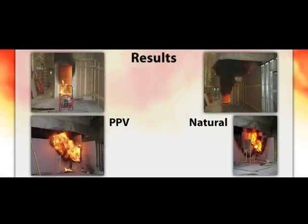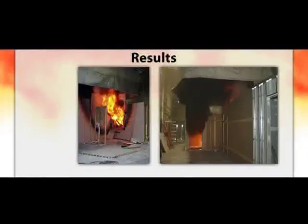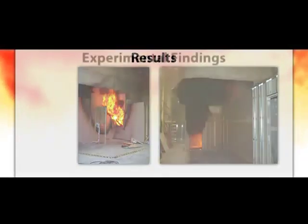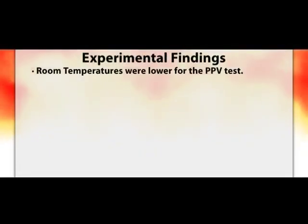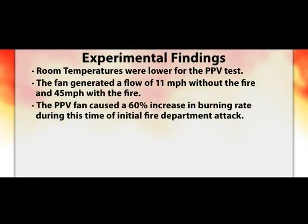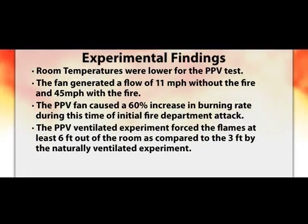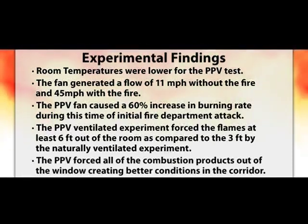These pictures show a comparison of the two ventilation techniques after ventilation. The photos on the left show the fan forcing the flow back through the room and out of the window, and the photos on the right show the combustion products leaving the room out of the window and corridor. The data showed that room temperatures were lower for the PPV test due to additional fresh air. The PPV fan caused a 60% increase in burning rate during initial fire department attack, but much of it occurred outside the room. The PPV ventilated experiment forced flames at least six feet out of the room compared to three feet in the naturally ventilated experiment, which could be an exposure concern. The PPV forced all combustion products out of the window, creating better conditions in the corridor.